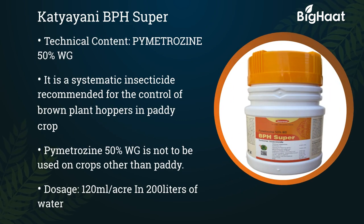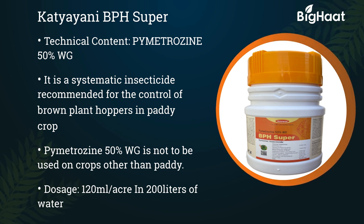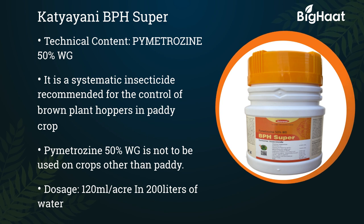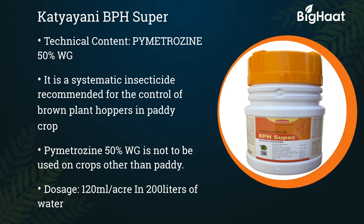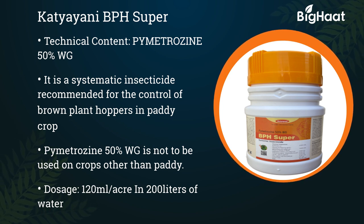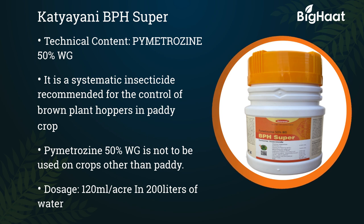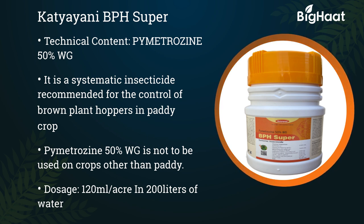Katyaini BPH Super — its technical content is Pymetrozine 50% WG. It is a systemic insecticide recommended for the control of brown plant hoppers in paddy crop. Pymetrozine 50% is not to be used on crops other than those specified in the leaflet. Its dosage is 120 ml per acre in 200 liters of water.